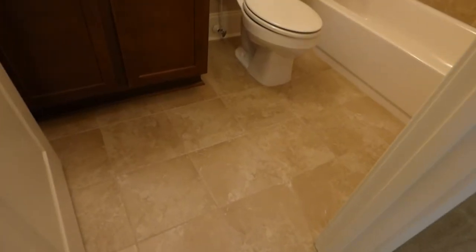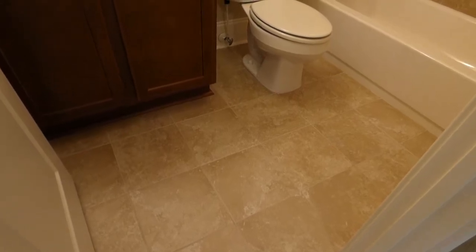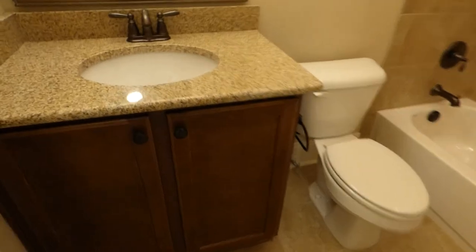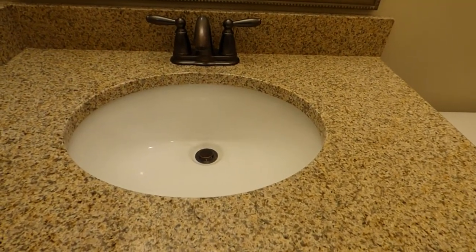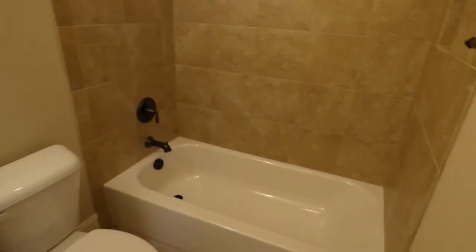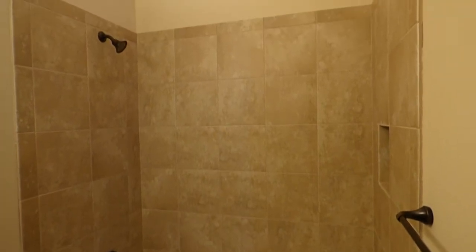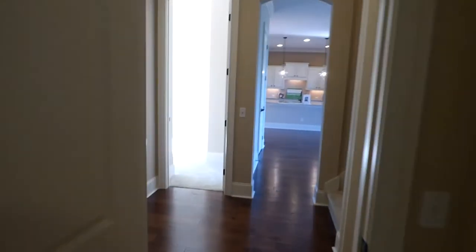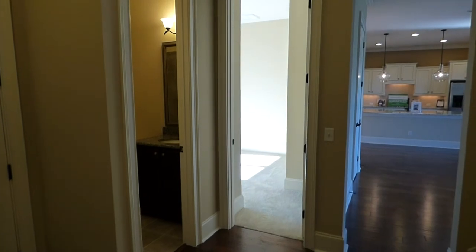We have tile floors in this bathroom — it's either limestone or ceramic that looks like limestone, very good looking. Here we have the granite countertop with an under-mounted sink, attractive bath hardware, a hanging mirror, and a tub with tile work going straight up. So we have three bedrooms on the first floor: the master at the back right, the second bedroom on the middle right with a private bath, and the third bedroom just across the way. Let's take a look at the garage before we go upstairs.